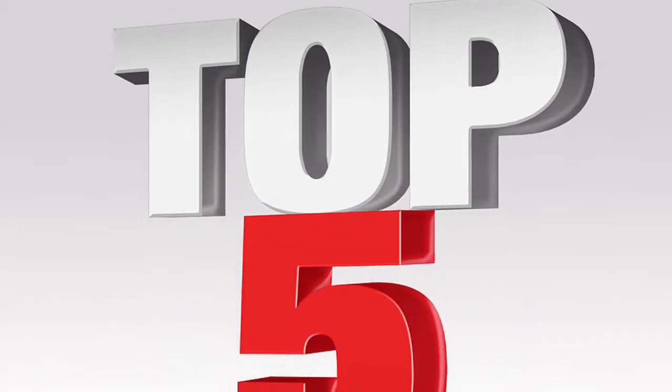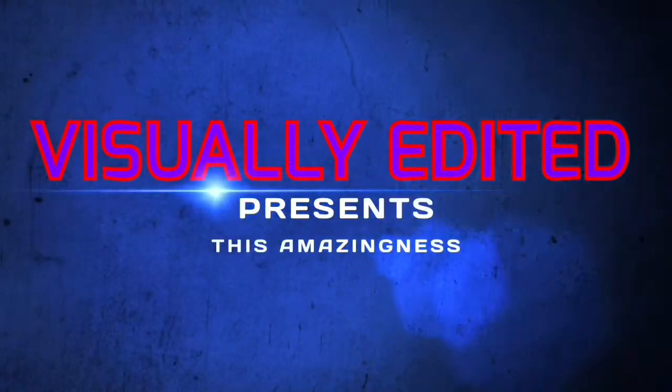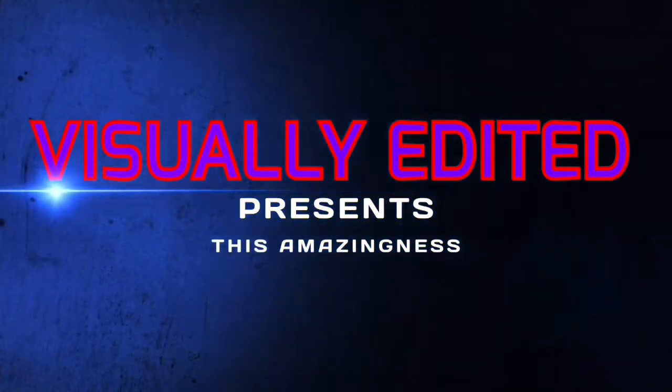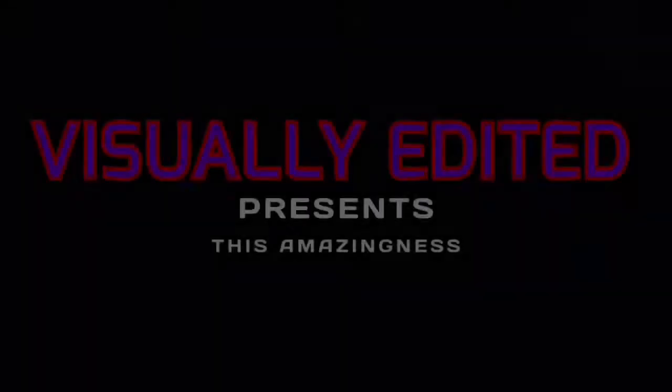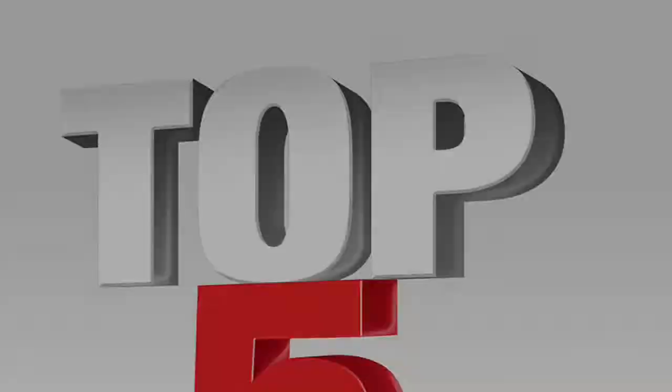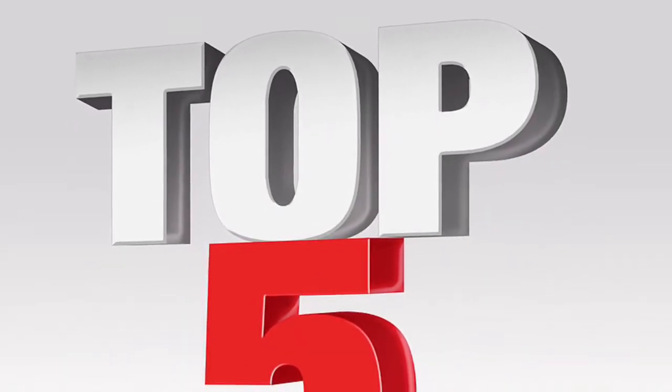Hello and welcome to my first top 5 video. Today we have the best free iOS quick thinking type games.